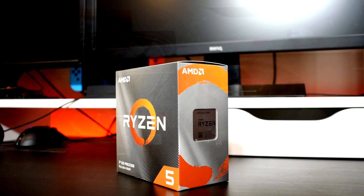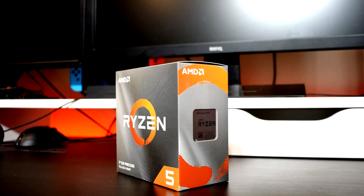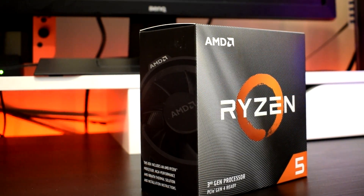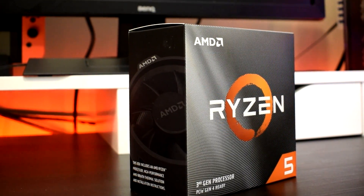A while back I ended up purchasing a Ryzen 5 3600 which was on for a great deal at my local computer parts store. I planned on making a second gaming rig, one that will be connected to a 4K TV. I'll be showing you guys that build in another upcoming video, as the topic of this video is about the coolers.